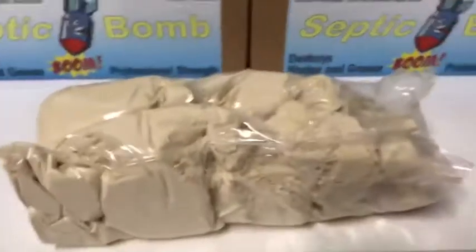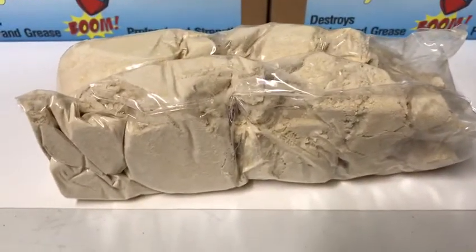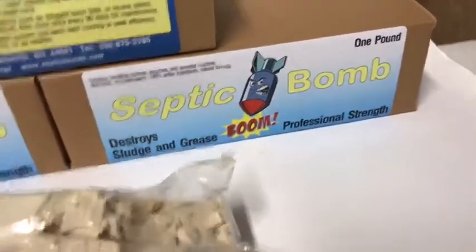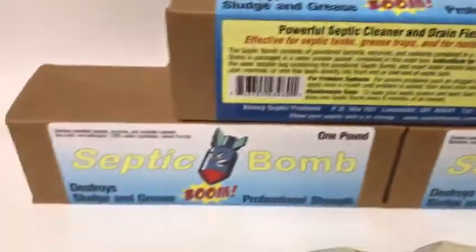If you're not having any real problems, you put one of these in a year. If you're a little bit worried about it, you can apply one every six months. And if you're having a real problem, use this monthly until that problem starts to go away.